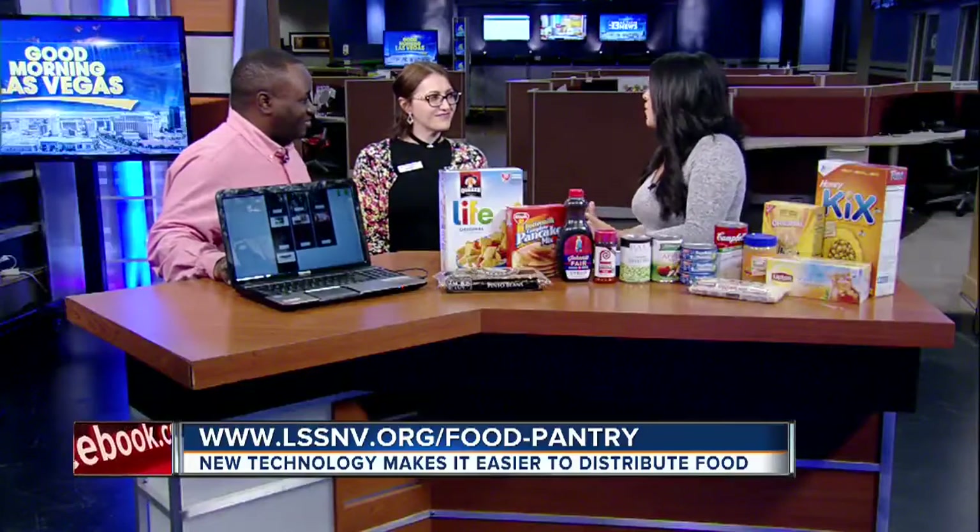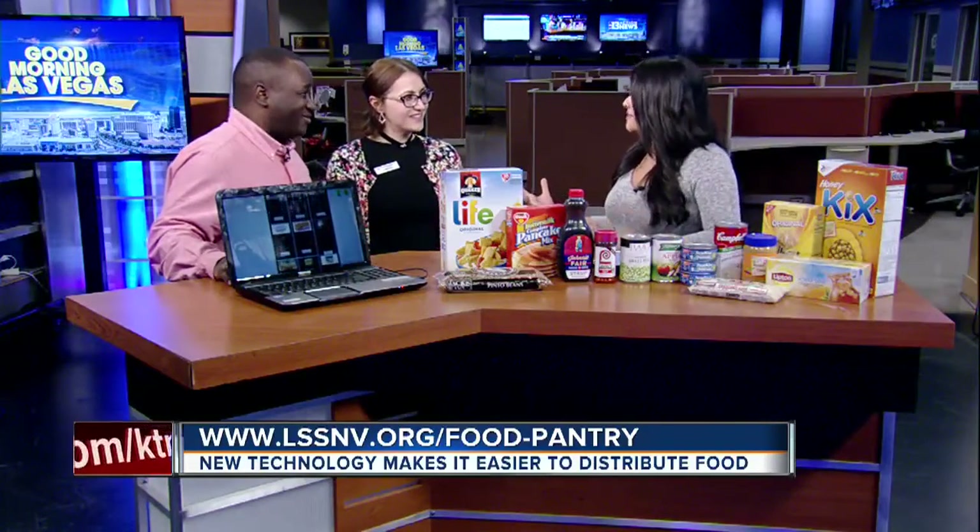That's amazing. Everything's going digital — why not? Food pantries going digital. That is amazing.